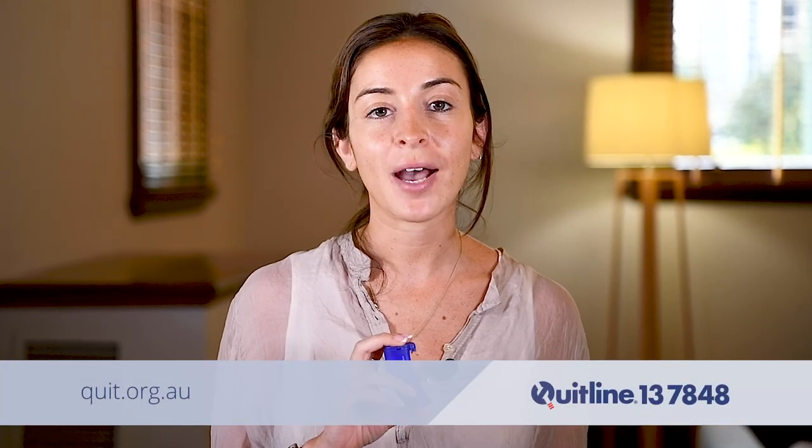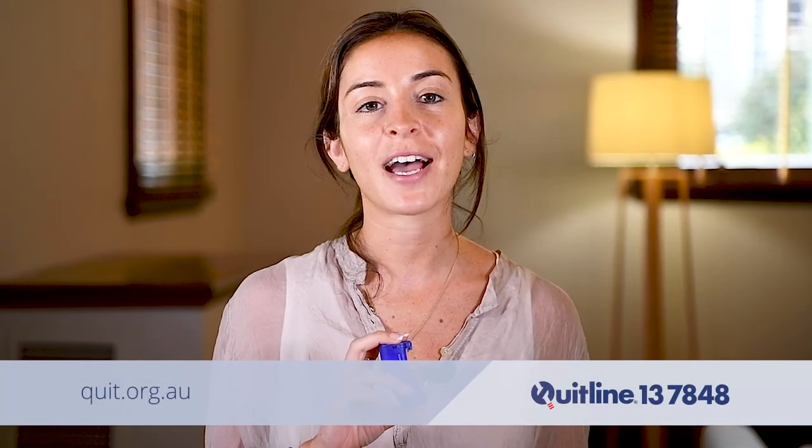Call 137848 to speak to our friendly and qualified Quit specialist today.